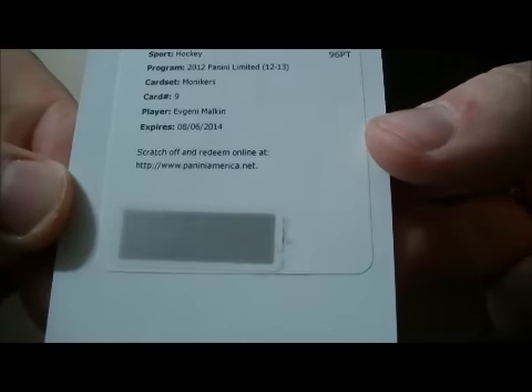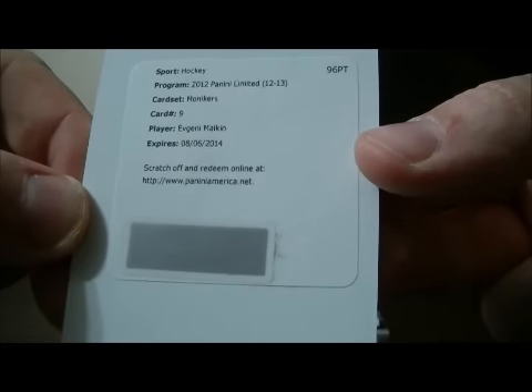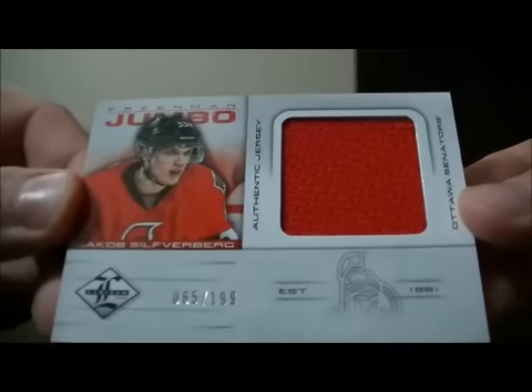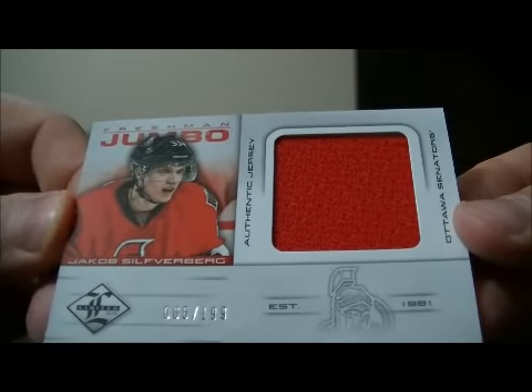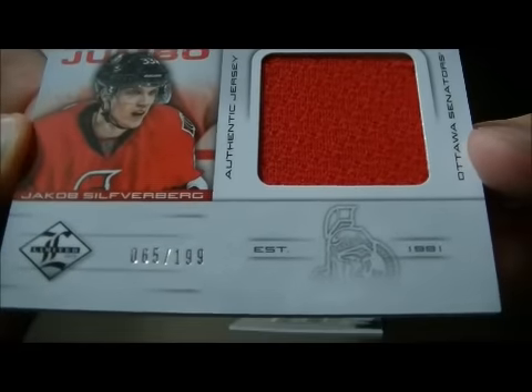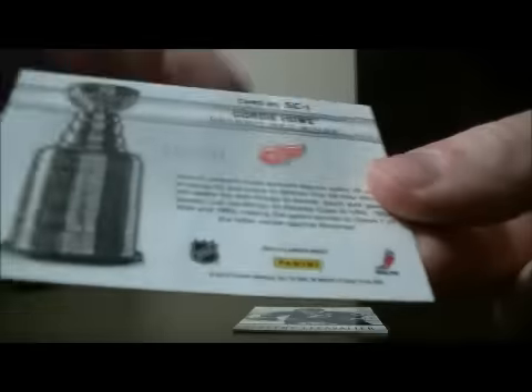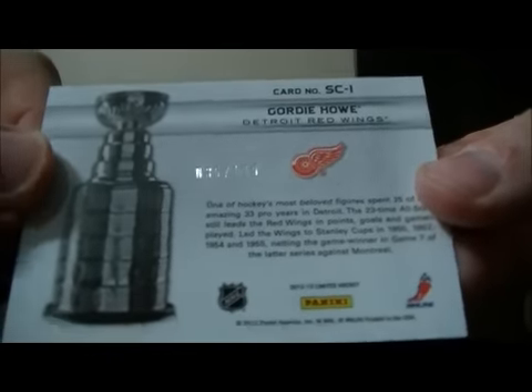And we have a redemption — it's a Monikers card for the Penguins of Evgeny Malkin. It's a nice hit for Pittsburgh, the Monikers card of Evgeny Malkin. We have a Freshman Jumbos authentic jersey for the Senators of Jacob Silverberg, number 65 out of 199. And we have a Stanley Cup Winners card for the Red Wings of Gordie Howe, number 35 out of 199.